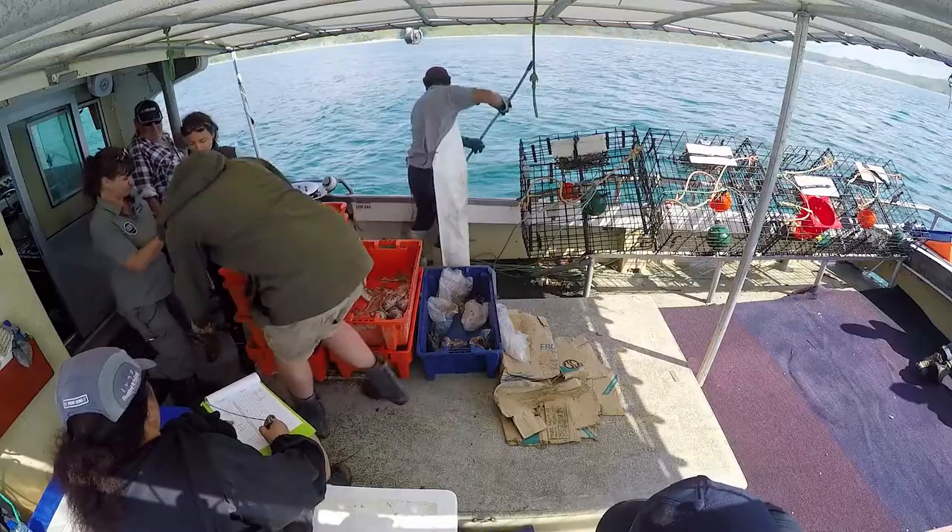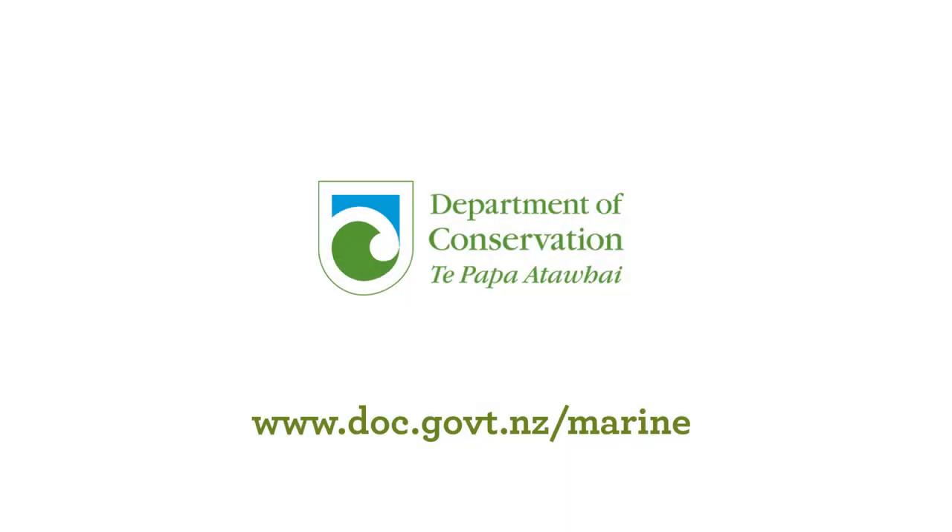As Kiwis we're lucky to be surrounded by endless coastline, and we all want clean healthy oceans that we can swim in, gather kaimoana from and be proud of. Science monitoring work like this is crucial for us to get a better understanding of what's going on in our oceans so that we can make sure we look after it.